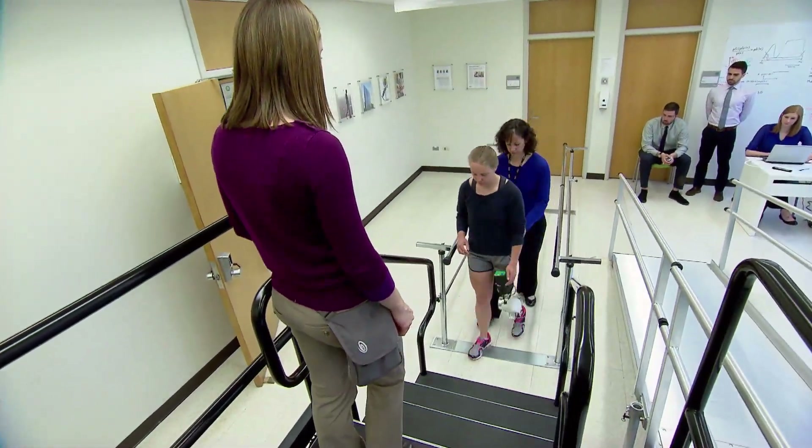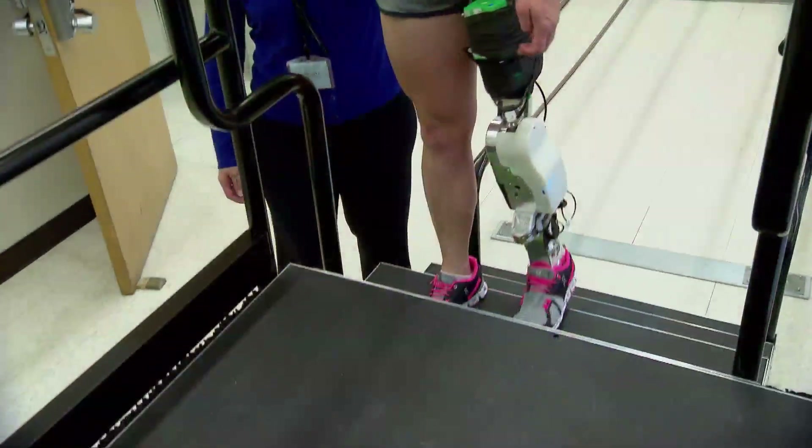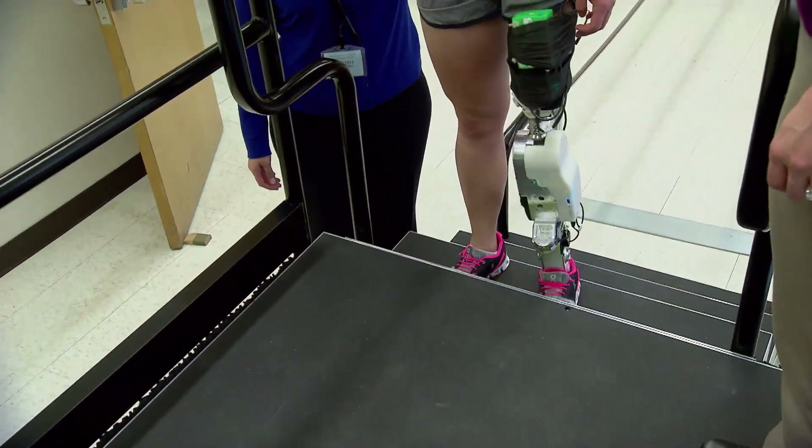Each patient was not aware of which method was being used at a given time. The system that did not incorporate neural signals had a few more errors, like stubbing your toe or kicking the bottom of the stair.